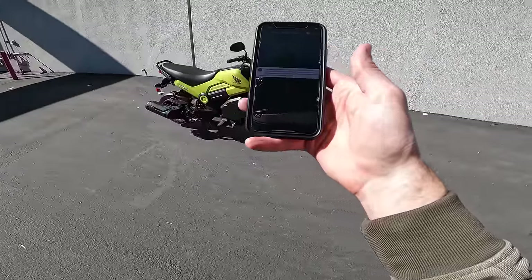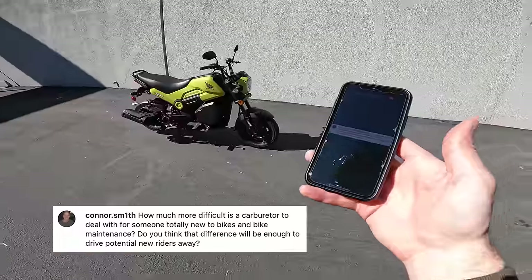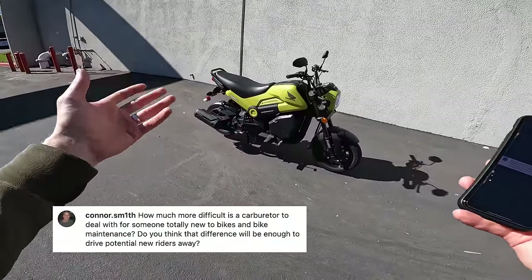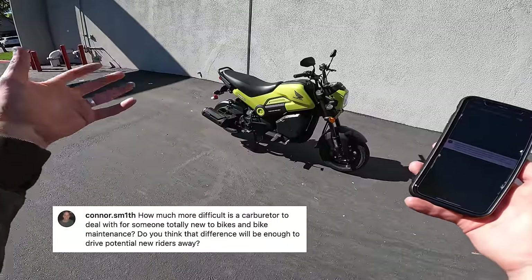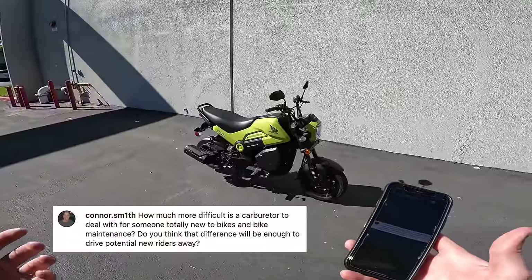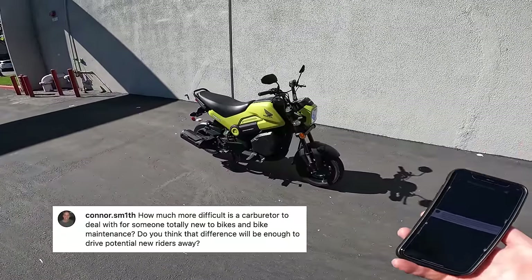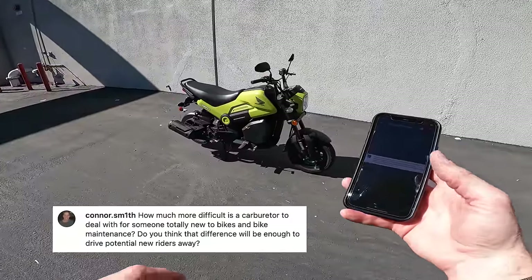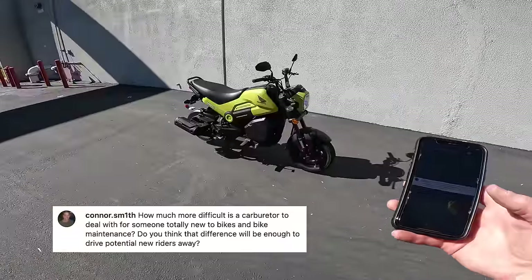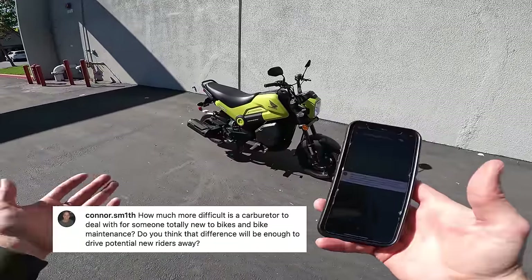Next question is a technical one from Connor Smith: how much more difficult is a carburetor to deal with for someone totally new to bikes and bike maintenance, and do you think that difference will drive potential new riders away? It's subjective — some new riders want to learn how to be a mechanic, and this is a good way to do it. It's a very simple bike; the carburetor is not too hard to get to. There's certainly potential for someone to want it turnkey, and it might be a little too rudimentary for that. The nice thing is it's a Honda — you get it at a Honda dealer with all the benefits of that support, not mail-order from some company you've never heard of.